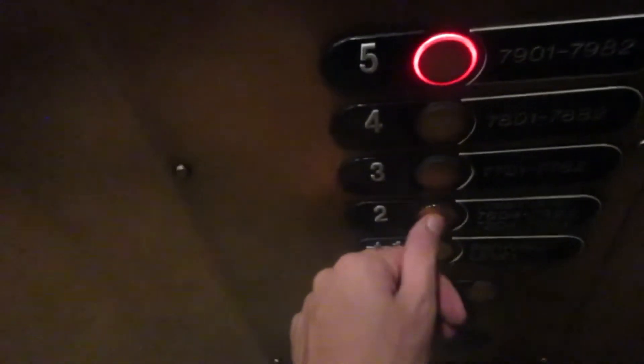Fifth floor. Five looks like. Going down. You've got to be a very nice elevator.